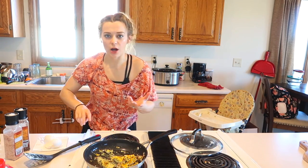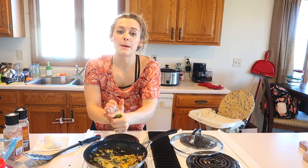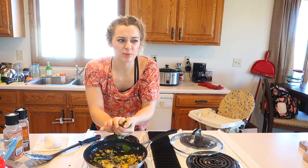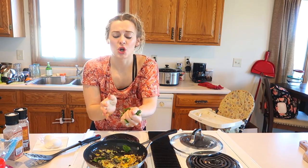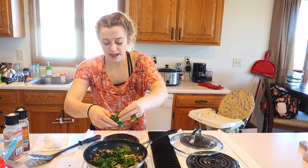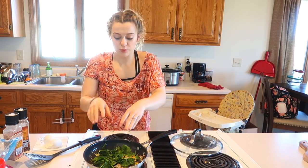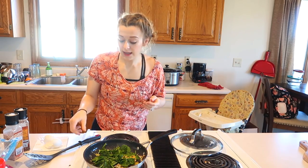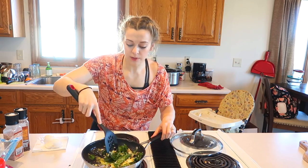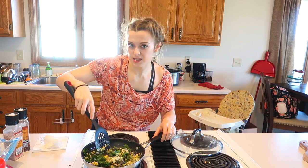I'm also going to add some spinach to this — a handful of spinach. A big, major key step is massaging your greens. Nobody does this. Why do people not do this? It's so important to bring out the flavors in them. You can tell the difference — they're more wilted — because it just breaks it down a little bit and helps it cook. And it is really effective in helping you digest spinach too, believe it or not. Normally I would have added the spinach with the onions and the mushrooms, but I forgot that step.